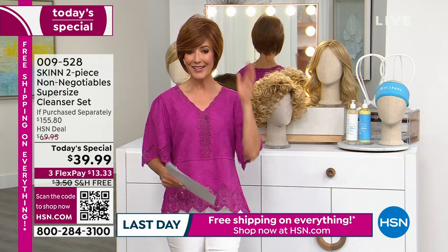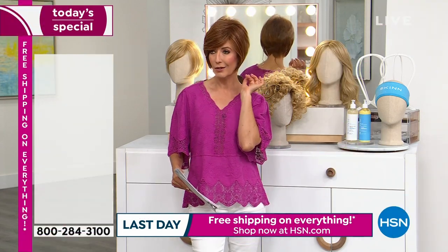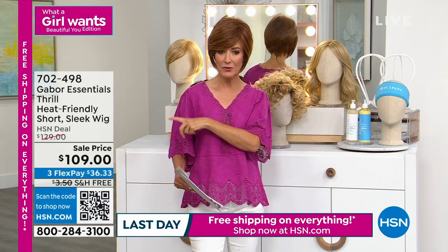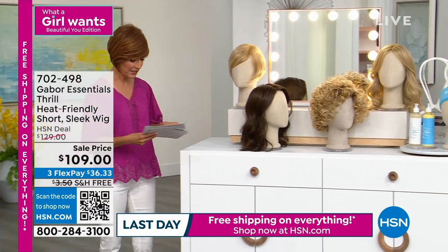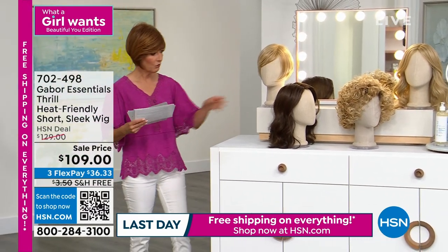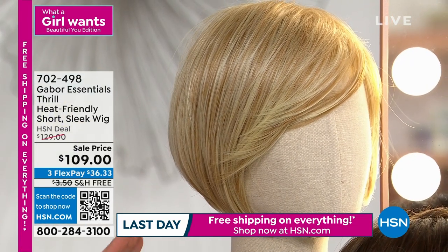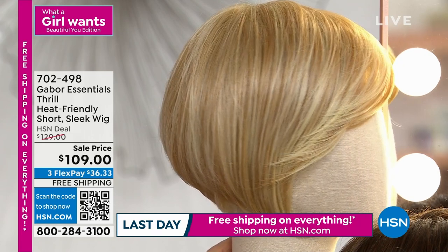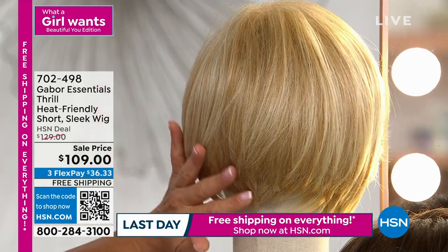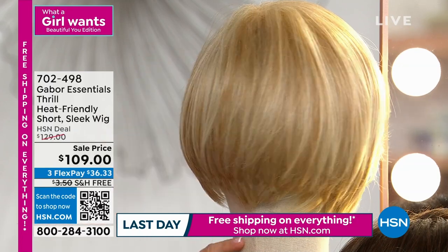Let's go ahead and kick it off with the wig that I'm wearing — it's the Thrill. It is a thrill, and it's called the Thrill. It's our short, sleek wig. This one is also really easy to get all those beautiful layers. You can't even get this kind of perfect hairstyle if you went to a salon every month — you'd constantly have to update it. But look at how polished that short, sleek style is; it kind of tapers in the back. You've got these longer layers here.